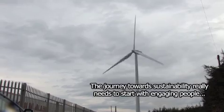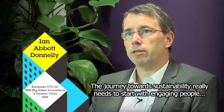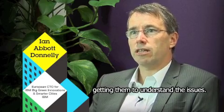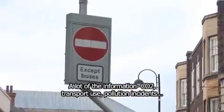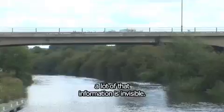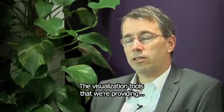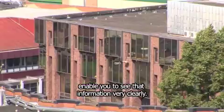The journey towards sustainability really needs to start with engaging people and getting them to understand the issues. A lot of the information — CO2, transport use, pollution incidents — a lot of that information is invisible. The visualisation tools that we're providing enable you to see that information very clearly.